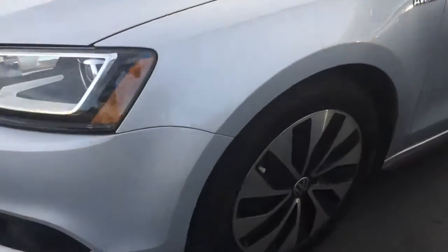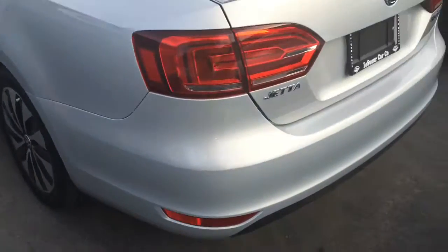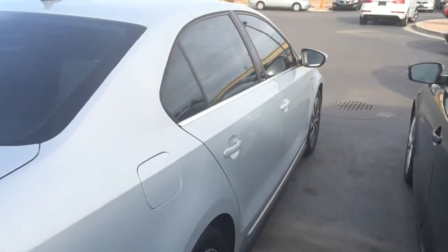Let's take a look around. It's got the 17-inch premium wheels and new tires that we put on. Looks really clean. Back looks good. Let's go take a look inside.